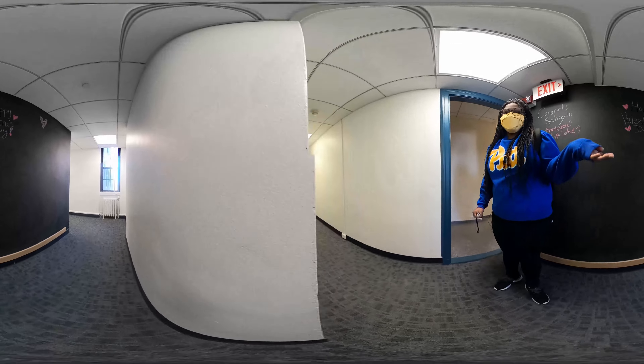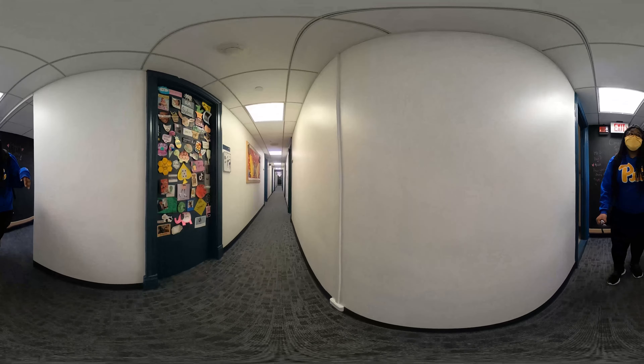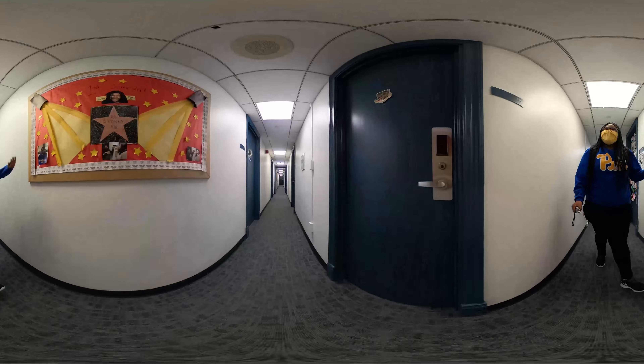One of my favorite parts about the hall is that we actually have chalkboards, so it's a great way for residents to communicate with each other or to communicate with me. A lot of people doodle on them and I really love that because I have the arts LLC, so a lot of my residents are very artistic.